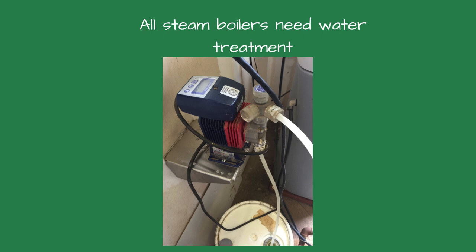Neglecting water treatment is a silent but deadly mistake. Poor water quality scales boilers, causes corrosion, and leads to efficiency loss. Implement a water treatment program with regular testing, use the appropriate chemicals to prevent scale and corrosion, and regularly blow down the boiler to remove impurities. All steam boilers require water treatment.